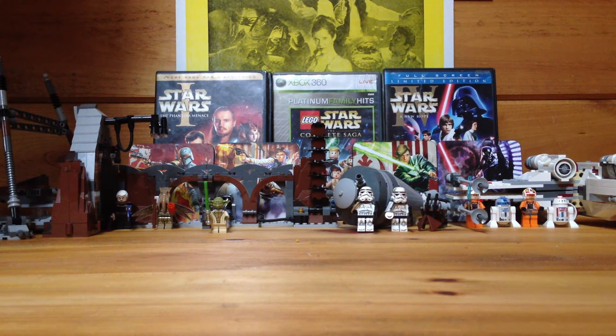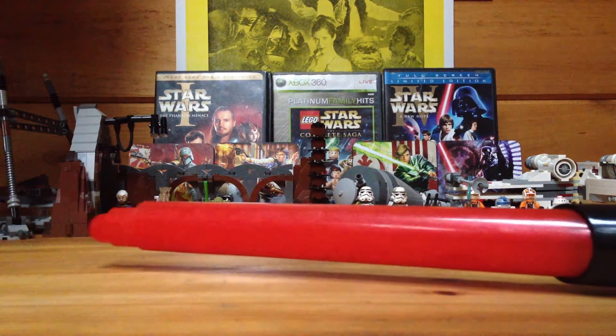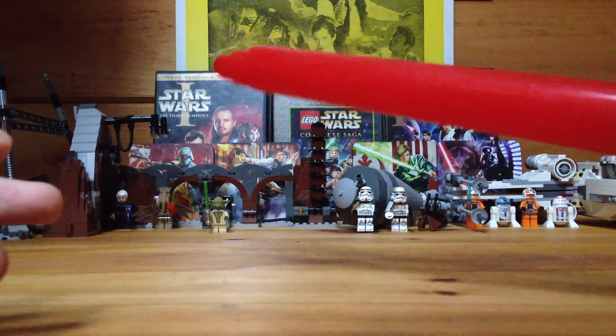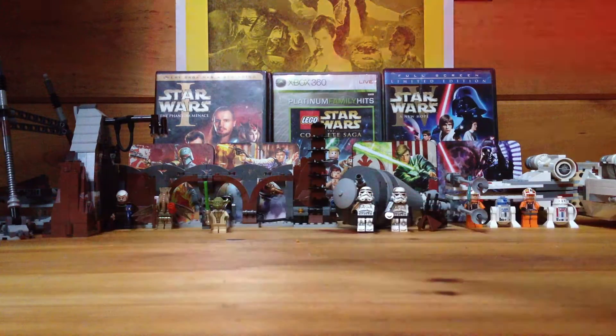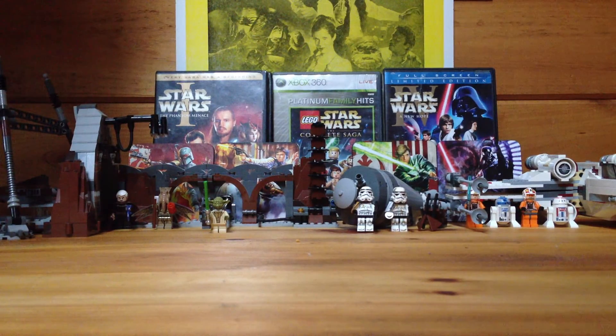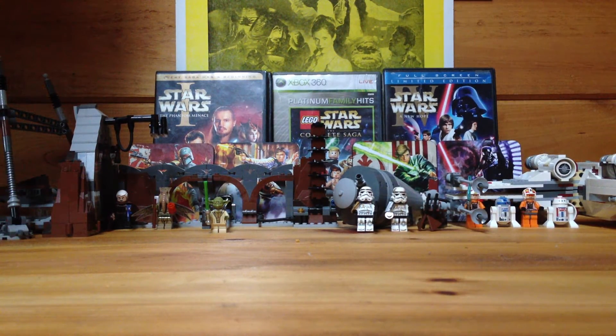This is the last non-Lego thing: my lightsaber. Pretty cool. It doesn't close all the way — one piece isn't meant to close, which is really dumb — but it's still cool. You pull it out like that and it makes a sound. That's pretty cool.